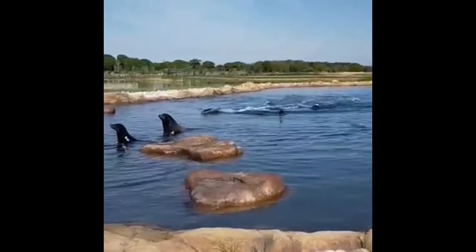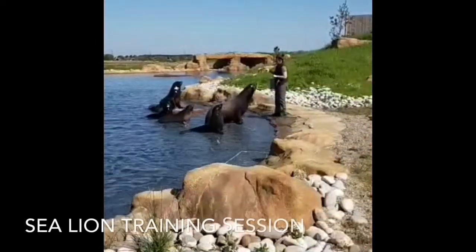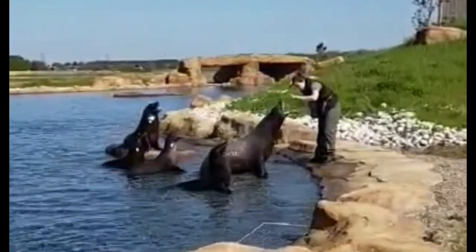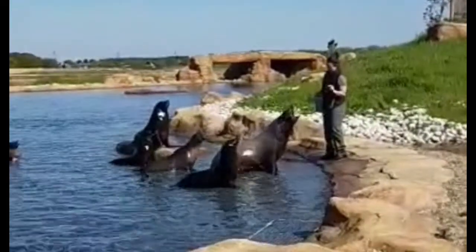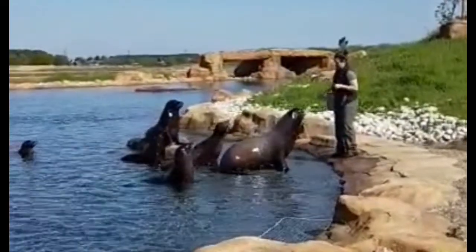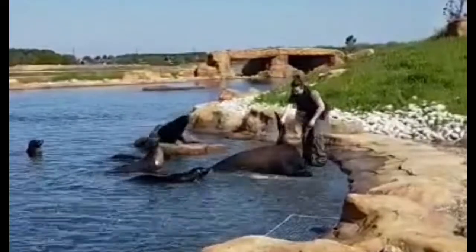They're all doing it! Oh, he's fast - he's like, give me a hug! They're all doing it. Oh, look at the one copying! Oh, they're babies. Look at the babies!